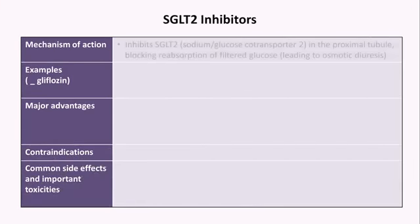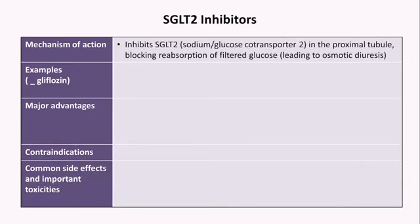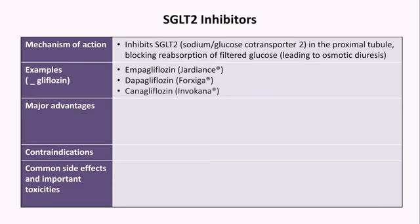The next most notable medication class are the SGLT-2 inhibitors. These inhibit the sodium-glucose cotransporter 2 in the proximal tubule, blocking the reabsorption of filtered glucose, which leads to modest calorie wasting and an osmotic diuresis — beneficial side effects for patients with obesity and heart failure, respectively. Examples include empagliflozin, dapagliflozin, and canagliflozin. Of these three, empagliflozin, sold under the brand name Jardiance, has the overall best risk-benefit ratio across different populations.